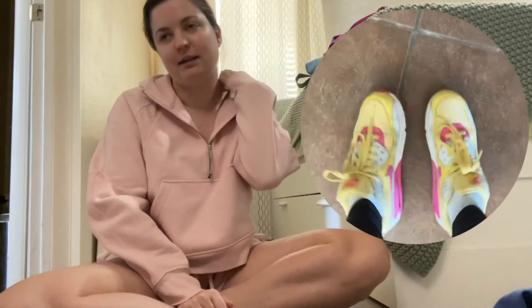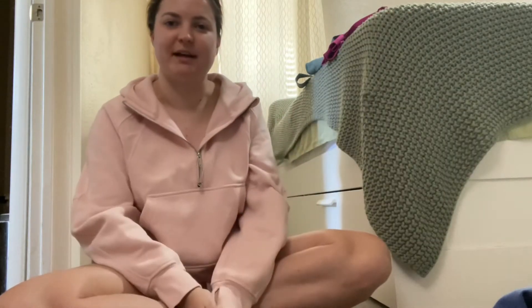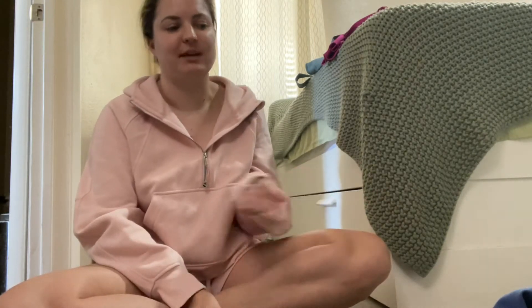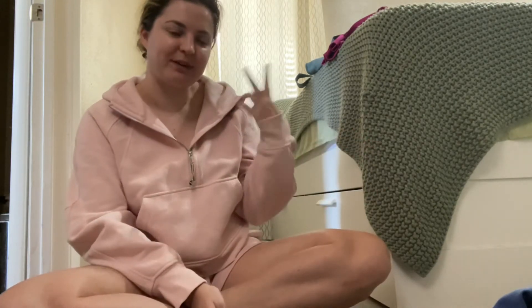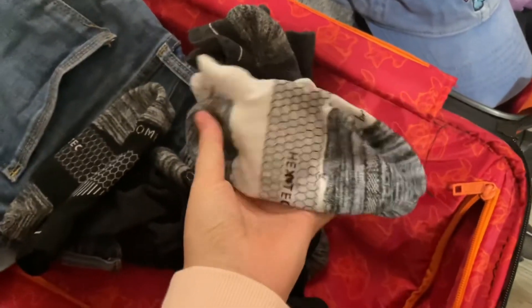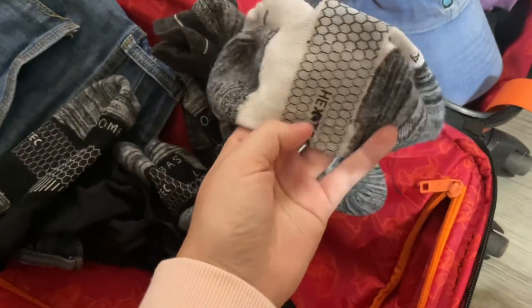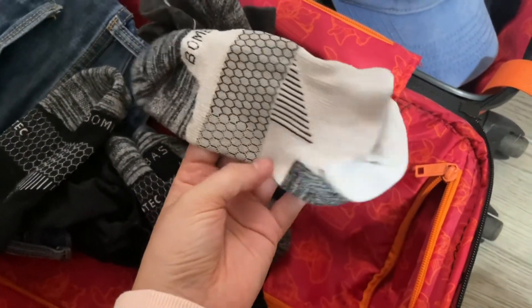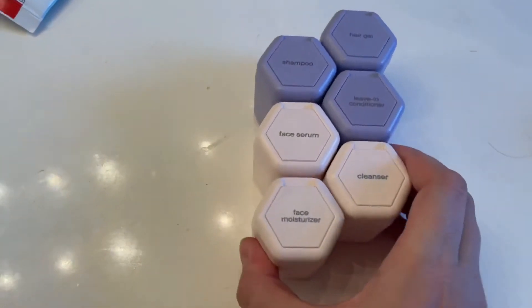Then for shoes, I'm just going to have Crocs and my Nikes. I'll probably switch just depending on how I feel. The Nikes look cuter, but obviously the Crocs are more comfy, so I'll love both. For socks, I really love the Bombas because they're sweat-wicking. And even though they kind of get old quick, they're totally worth it for park days.